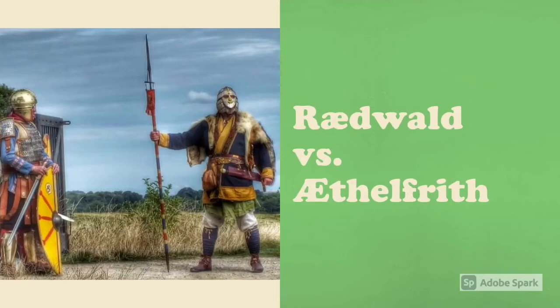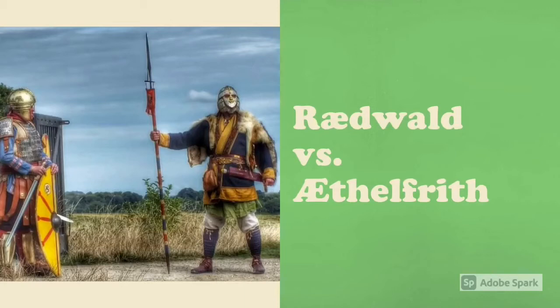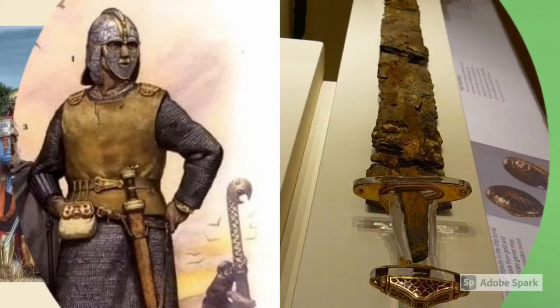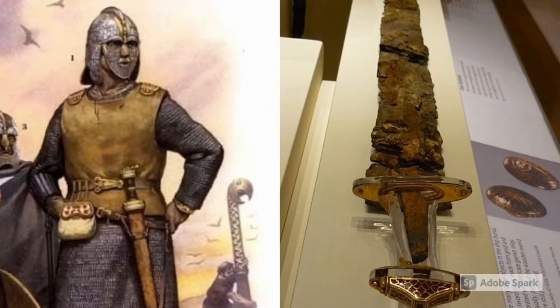King Raedwald protected the fugitive Edwin, who was the afterward king of Northumbria. In Raedwald's interest, he fought a fierce battle with the reigning Northumbrian king, Æthelfrith. They fought on the River Idle near Doncaster, where Æthelfrith was defeated and killed around 616 AD. Even though there is not a great deal of history recorded for King Raedwald, it is still possible to find out more about him based on what was discovered in his burial chamber.